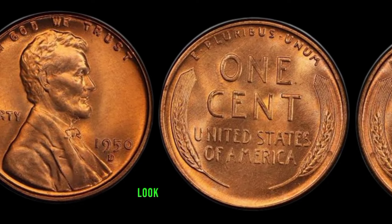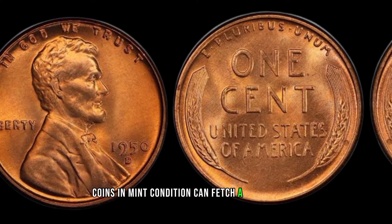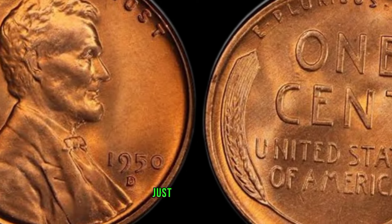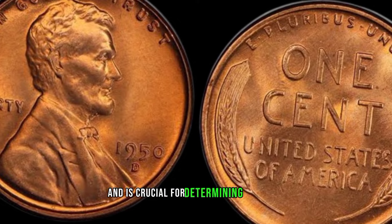Now let's talk about what makes this coin stand out. Look for any signs of wear, discoloration, or imperfections — coins in mint condition can fetch a higher value. Check the mint mark 'D' on the reverse side, just below the year. This tiny mark indicates that the coin was minted in Denver and is crucial for determining its rarity.